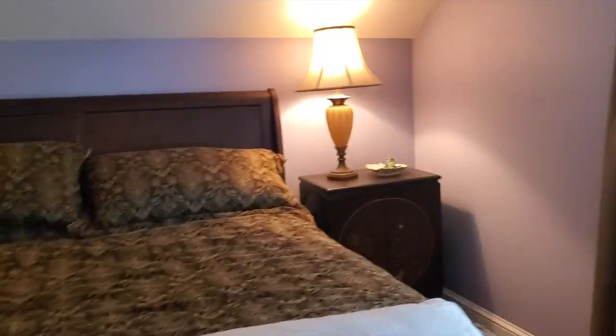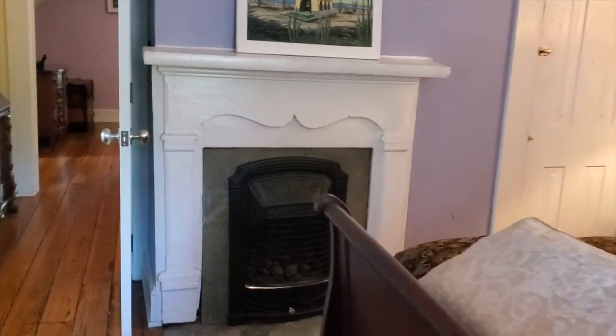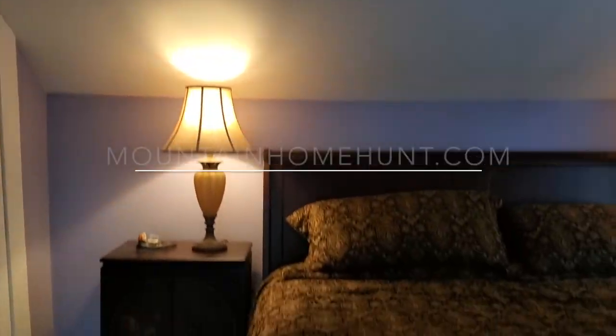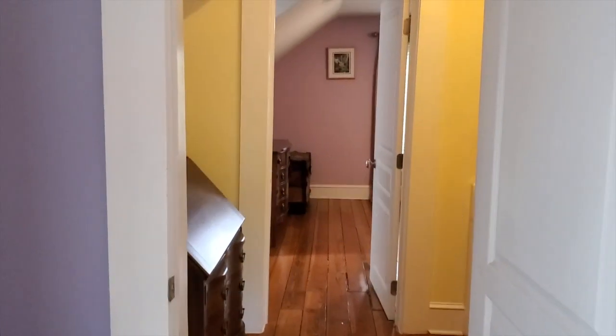Each bedroom up here has its own private bathroom, and of course you've got that downstairs in the owner's bedroom on the main. Here we are with the fireplace — that looks to be a gas insert in there — and the closet. Oh my gosh, it's so charming. You've got these deep baseboards, these angled ceilings, plenty of space in here, just full of charm.